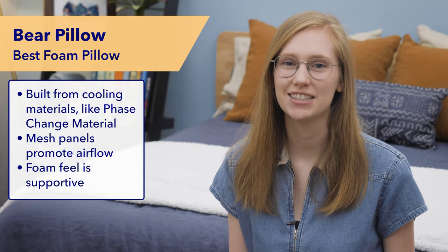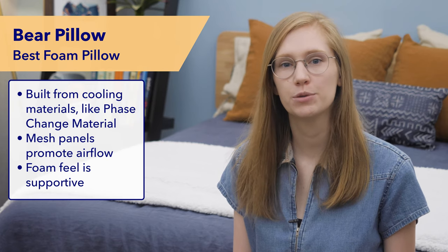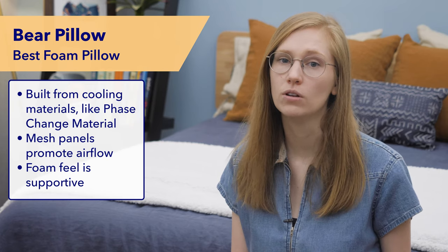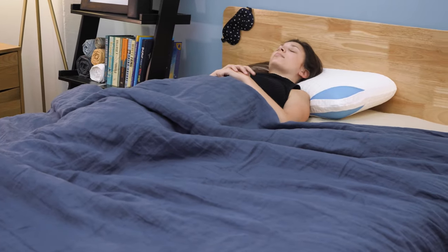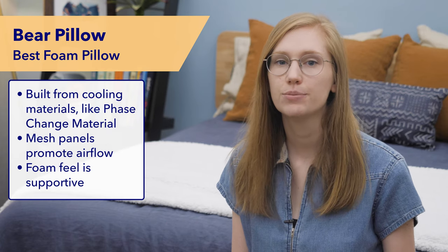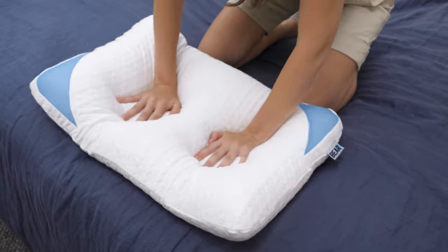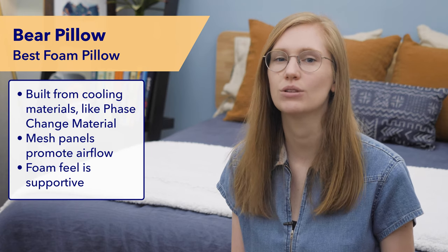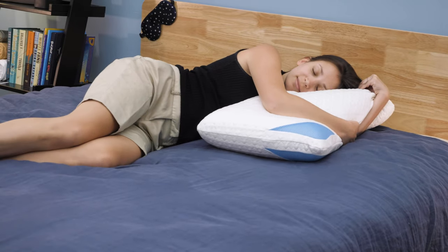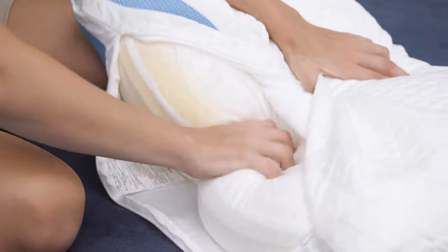Speaking of foam pillows, my favorite foam pillow for side sleepers is the original Bear pillow. In addition to being really comfortable, this pillow sleeps super cool. A lot of people complain that foam pillows overheat at night, and this pillow really solves this problem. It's made with a special phase change material cover that helps dissipate your body heat. Every time I test a Bear pillow, I'm really impressed by how genuinely cool to the touch the cover feels. It's also made with mesh panels and airflow promoting foams to really up the cooling power.